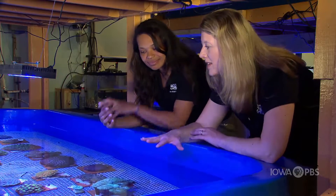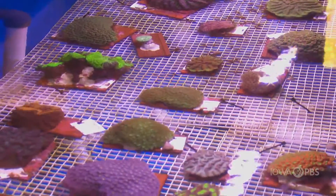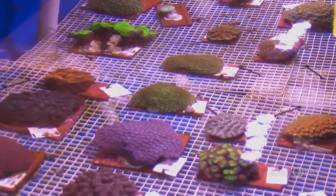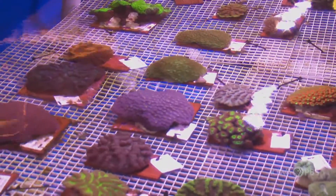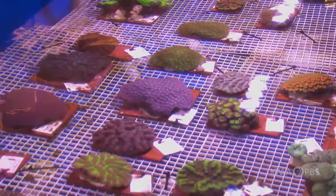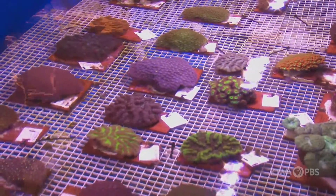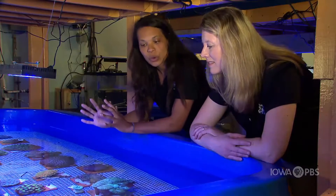So are all of these different species? We have about 10 different species here. The program is working with about 26 different species of coral, so we've got just under half of those. It's really interesting — even the same species can look very different. You can have one species that's a bright purple and the same exact species sometimes looks orange. It's really neat how different these corals really are.